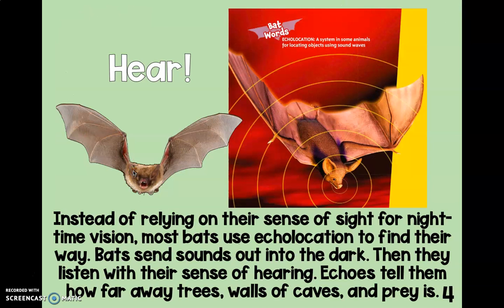Instead of relying on their sense of sight for night vision, most bats use echolocation to find their way. This caption says 'Bat Words — Echolocation: a system in some animals for locating objects using sound waves.' Bats send sounds out into the dark, then they listen with their sense of hearing. Echoes tell them how far away trees, walls of caves, and prey are.